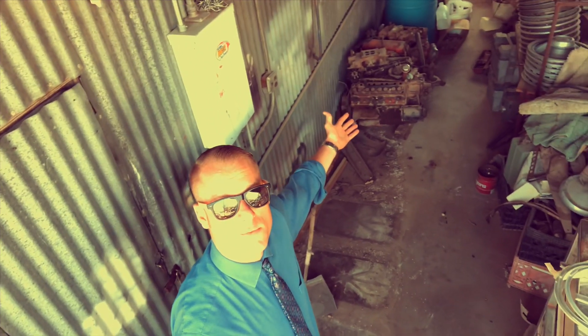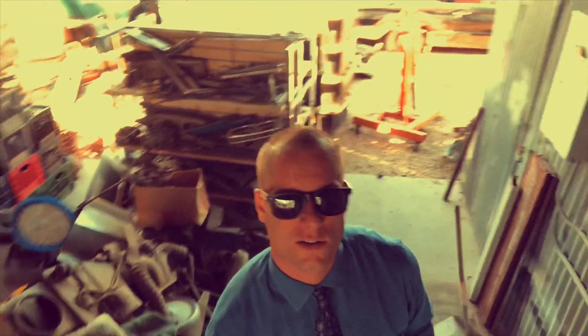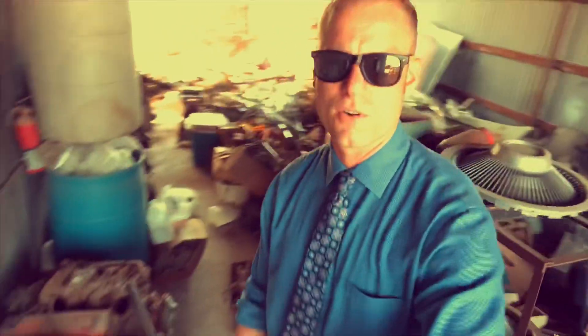We've got two more motors that we could potentially get out of here and sell, so if you guys are looking for cores, let us know. Both of these are small blocks, earlier engines. Yeah, it was kind of a mess trying to get all this stuff sorted out, but glad we did — because holy cow, worth it.